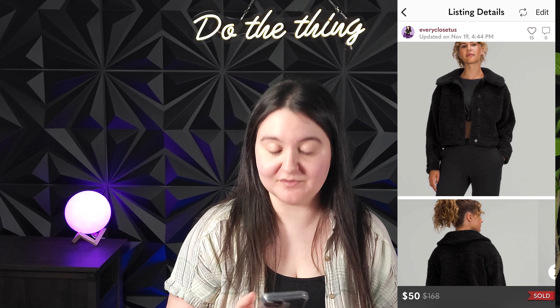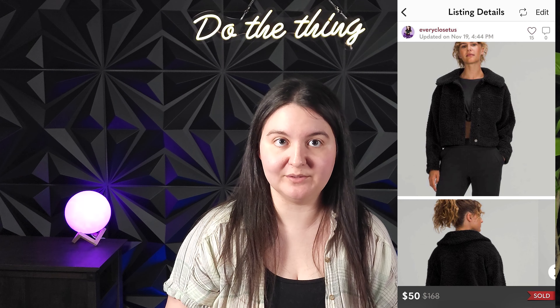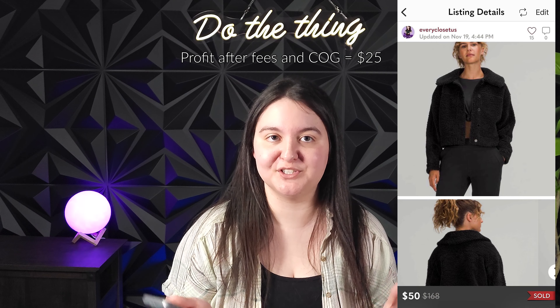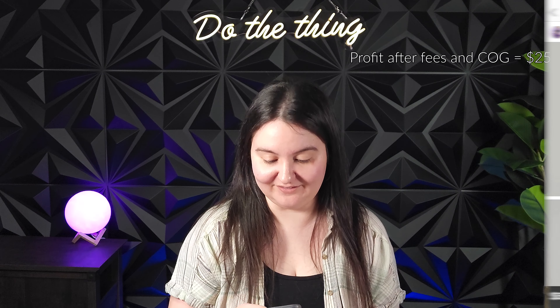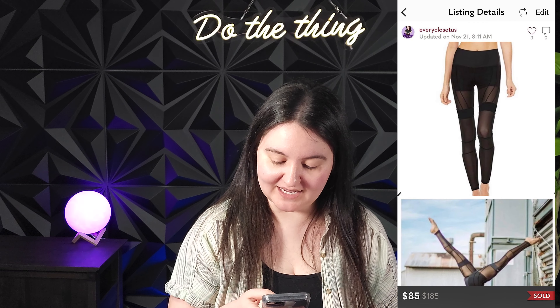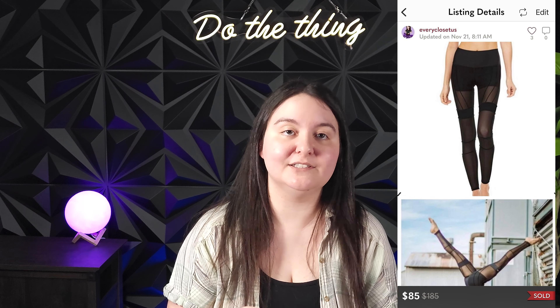Next was a Lululemon textured fleece button jacket from 2021 in a size 4. This was from our consignment client. It sold for 50 US dollars, giving us 40 US dollars or about $25 Canadian each to split with her. Super nice, good flip, awesome.